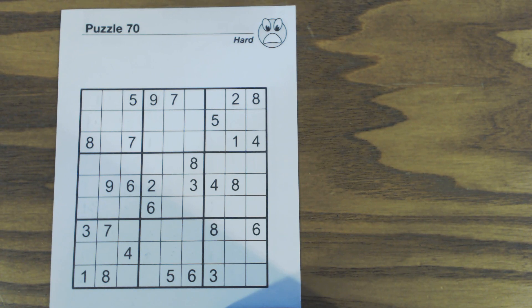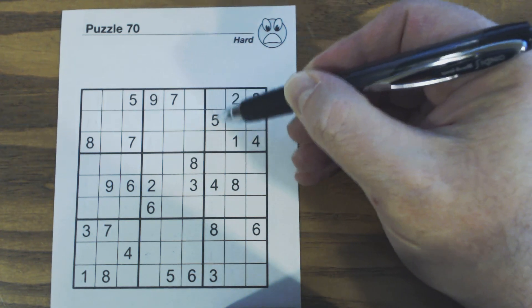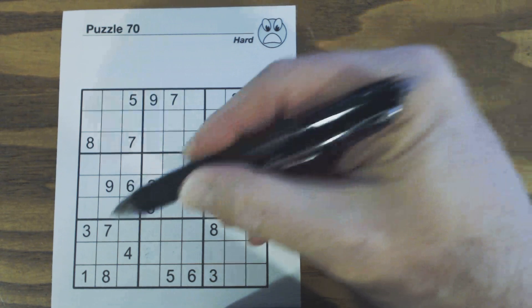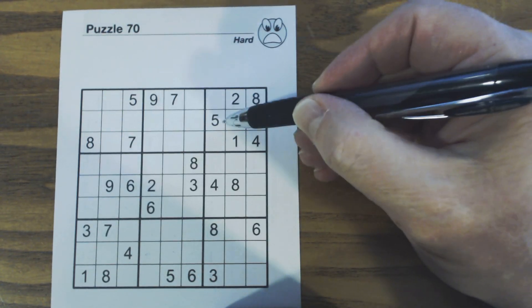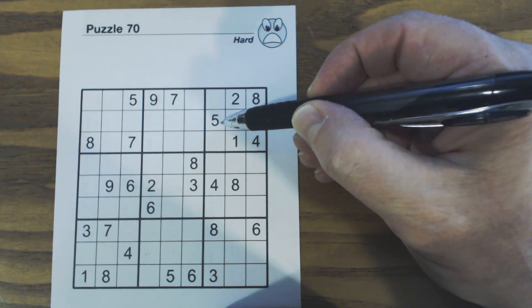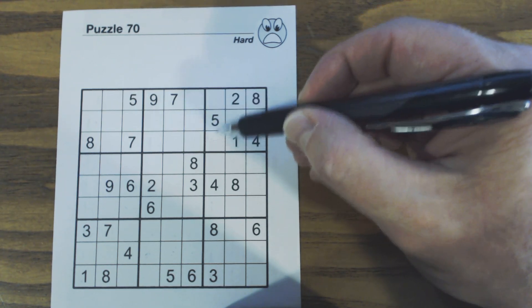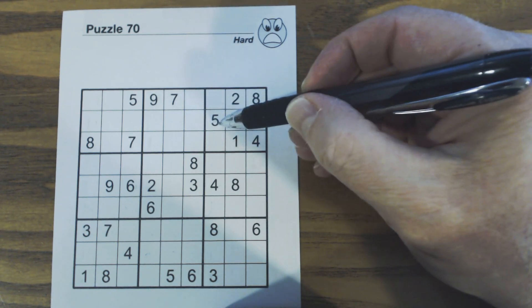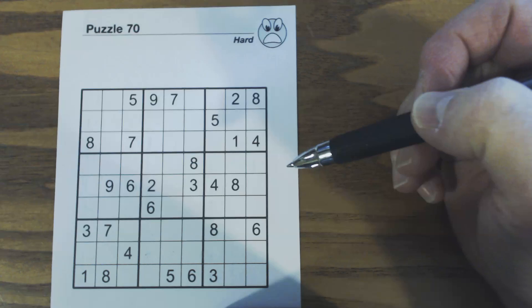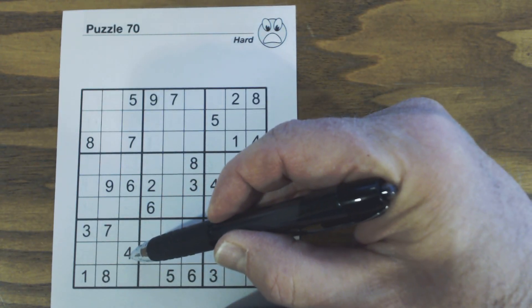First of all we have the T pattern. Right here we have a T pattern in this square and a T pattern in this square. Let's look at this one first. This five doesn't have to be here to qualify for a T pattern — if that cell were empty it would still be a T pattern. But even though that five's there we can still view it as a T pattern. Same goes for this one — there's a four here that doesn't have to be there.